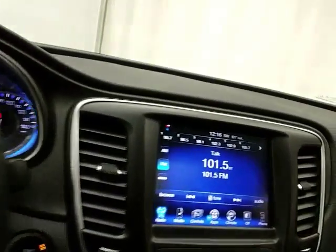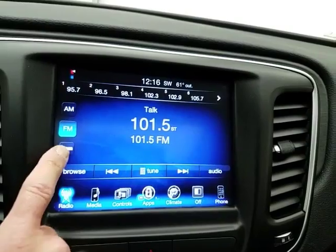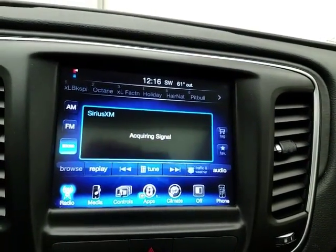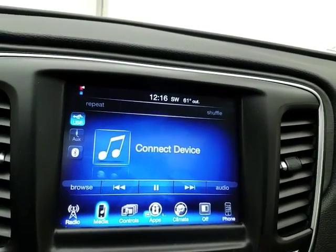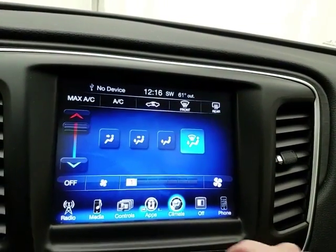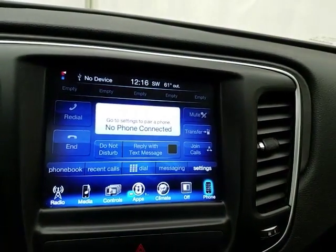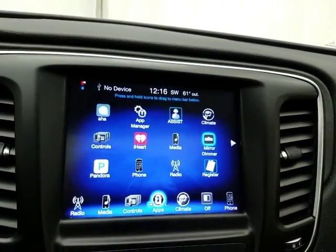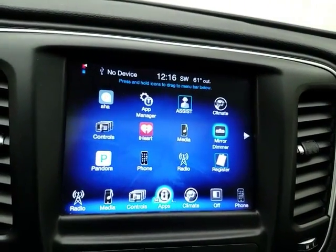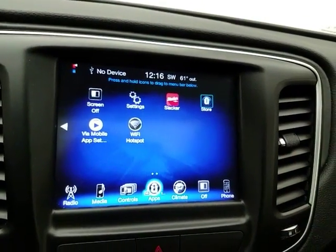Cruise control. A very large 8.4-inch touchscreen infotainment system for radio, which is also satellite radio — don't forget about that three-month subscription. Heating and air conditioning controls. Bluetooth connectivity for hands-free phone use or to connect other Bluetooth-enabled devices, great for wireless music streaming. You can even sync smartphones to iHeart, Pandora, and Slacker Radio apps.